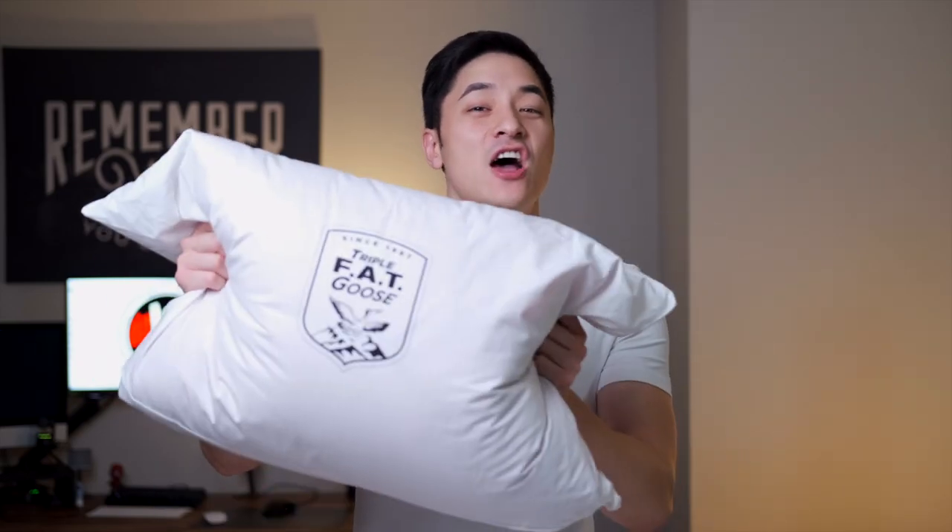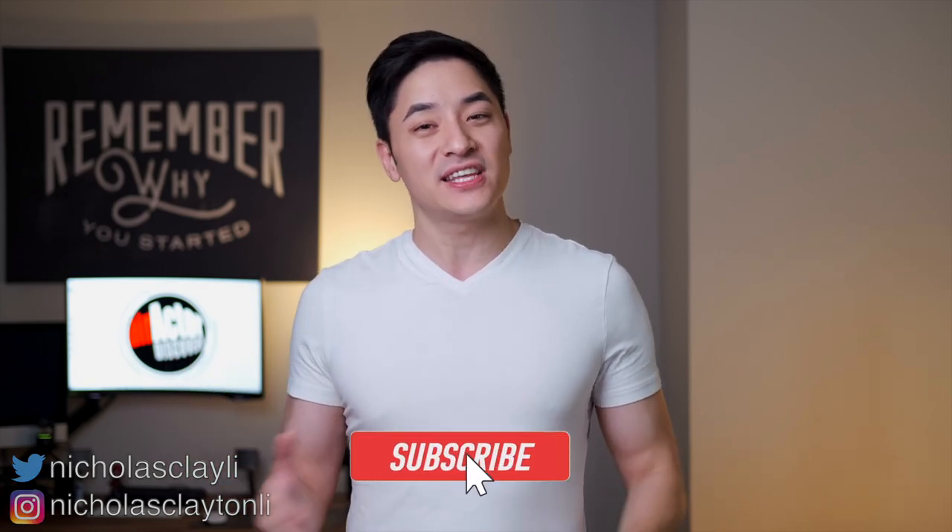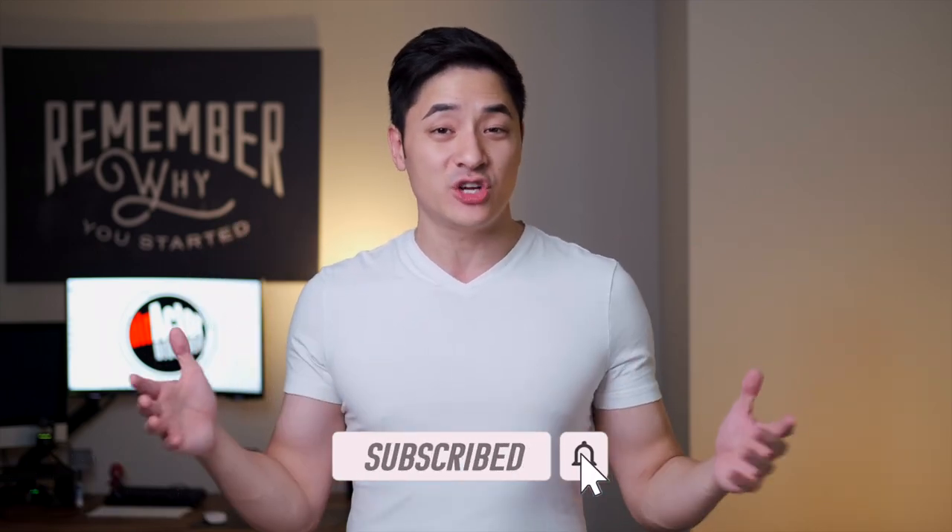What's up everyone! Today I'm going to be reviewing whatever jacket is in this Triple Fat Goose bag. Welcome to Director Discovery, I am Nicholas Clayton Lee. Before I continue, please subscribe to my channel and if you enjoyed this video, hit the like button. Anyway, let's get into it.